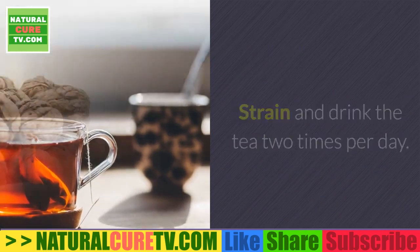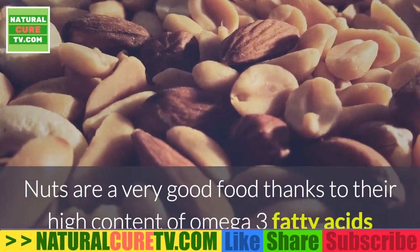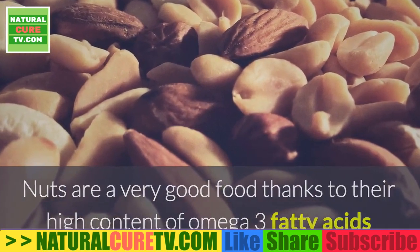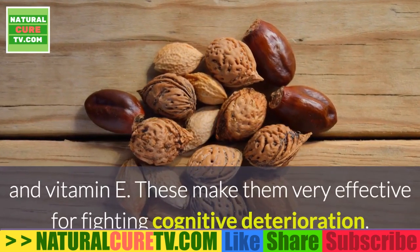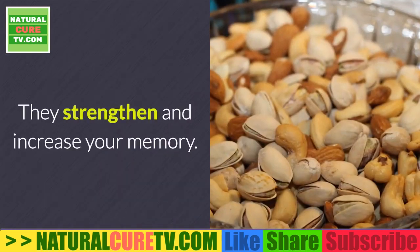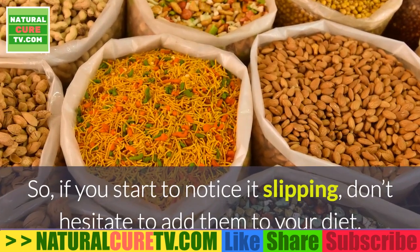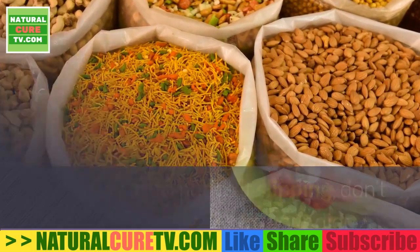Natural solution five: nuts. Nuts are a very good food thanks to their high content of omega-3 fatty acids and vitamin E, making them effective for fighting cognitive deterioration. They strengthen and increase your memory, so if you start to notice it slipping, don't hesitate to add them to your diet.